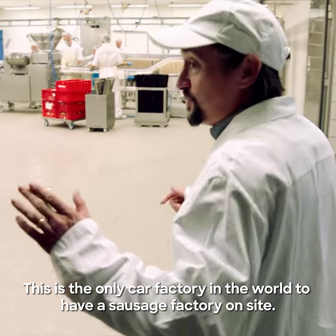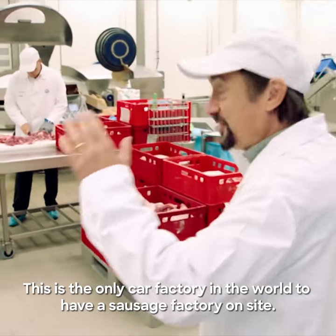This is the only car factory in the world to have its own sausage factory on the site.